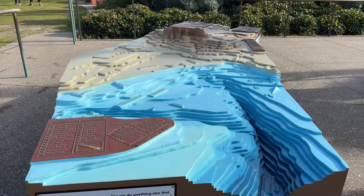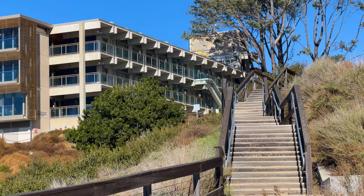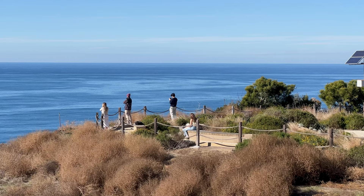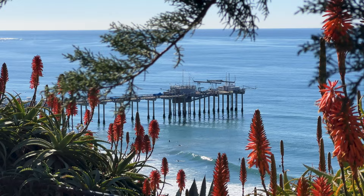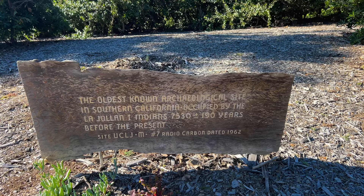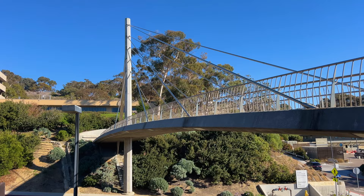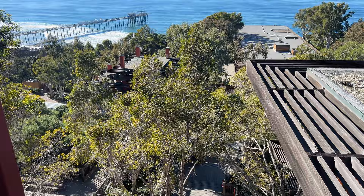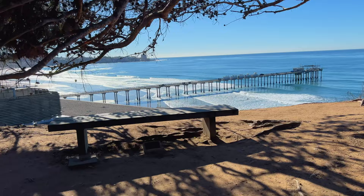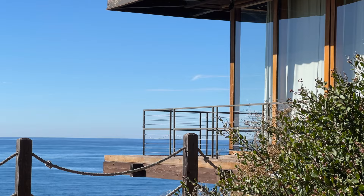High above the beach at the Scripps Institution of Oceanography is an area called the Scripps Coastal Meander. The path is a publicly accessible walking route that passes through the Scripps campus and is part of the California Coastal Trail, offering incredible views of La Jolla Shores below. Along the path you'll find the oldest known archaeological site in Southern California, home to people who lived here 7,000 years ago, as well as the Scripps Crossing Bridge, a pedestrian pathway popular with photographers, and a somewhat hidden area with benches that overlook the Scripps Pier — a great place to watch surfers or stop for a picnic.